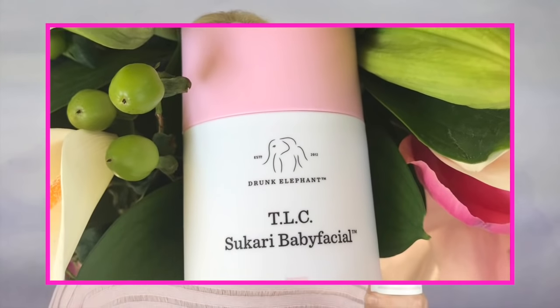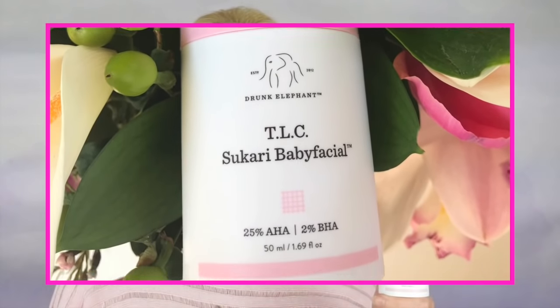The peel I'm talking about is by Drunk Elephant. This is my very first Drunk Elephant product that I've ever purchased and I'm really impressed with it. It's the TLC Sukari Baby Facial. This has 25% alpha hydroxy acid and 2% beta hydroxy acids in it.